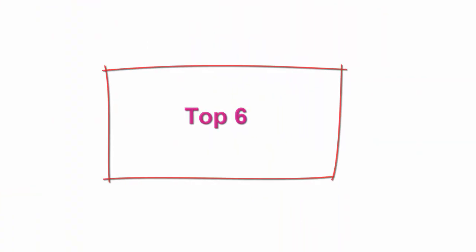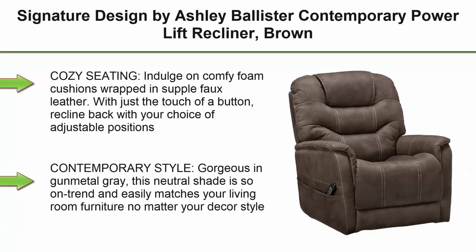Top 6: Signature Design by Ashley Ballester Contemporary Power Lift Recliner, Brown.